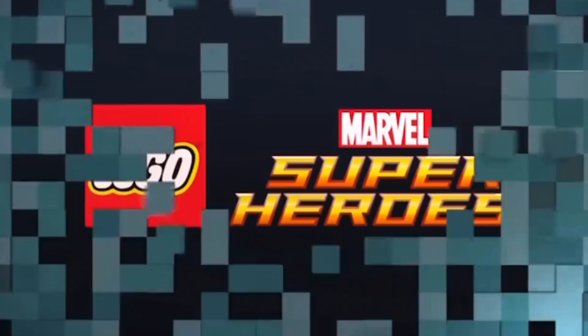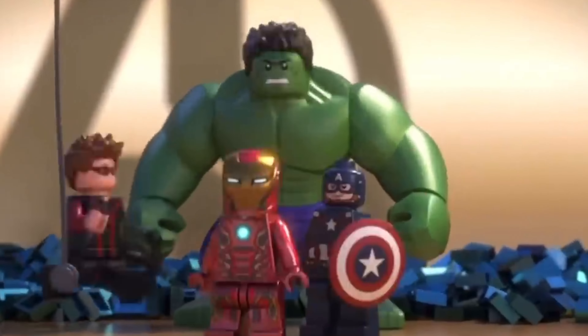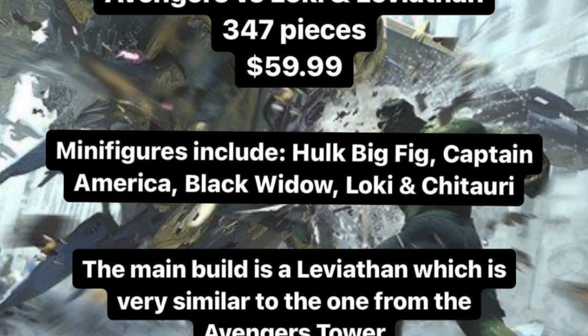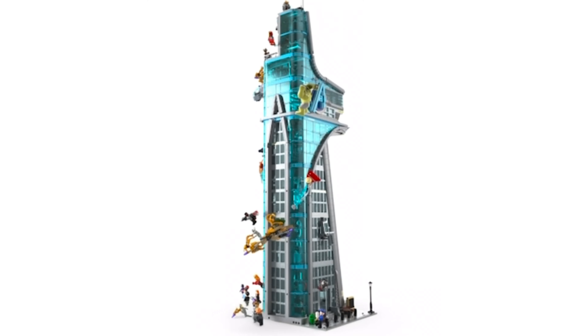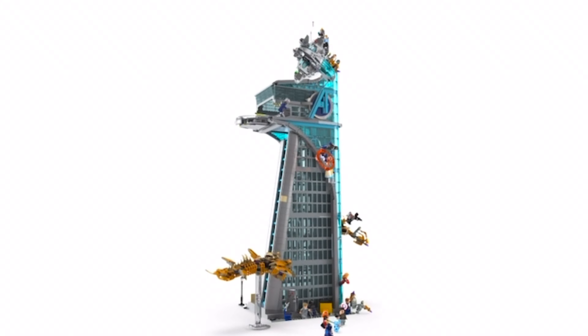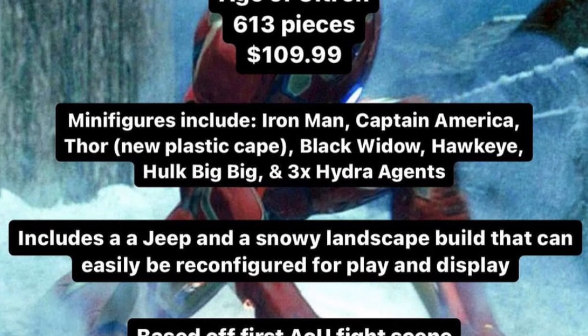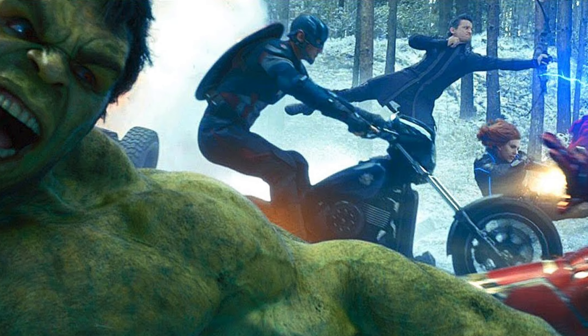LEGO Avengers is also having a big year with two more sets being revealed: set 76290, Loki vs. Leviathan, including a similar Leviathan to the Avengers Tower set, and set 76291, The Age of Ultron, which is described as a play and display set including nine minifigures capturing the first battle.